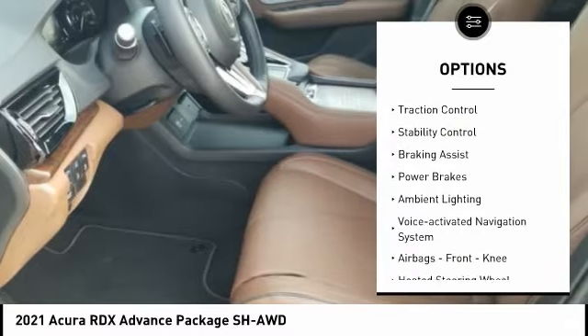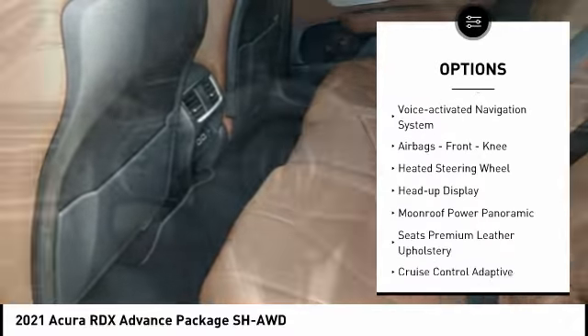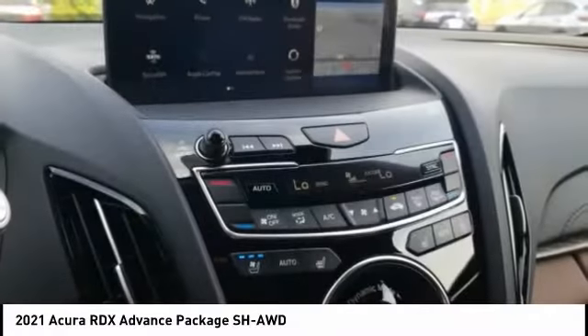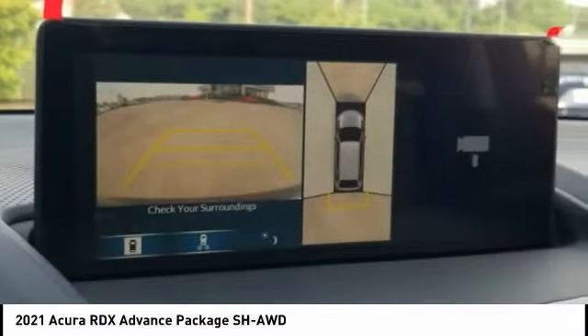Power windows with safety reverse, traction control, stability control, braking assist, power brakes, ambient lighting, voice activated navigation system, airbags, front knee, heated steering wheel, heads-up display.